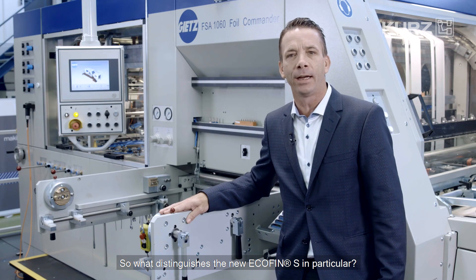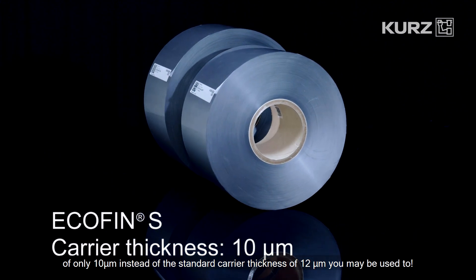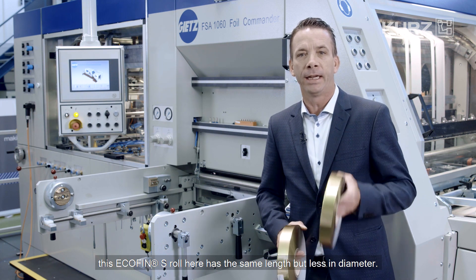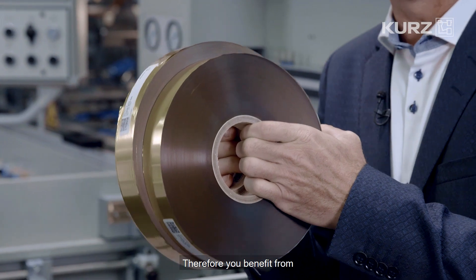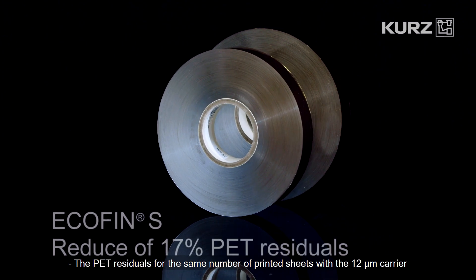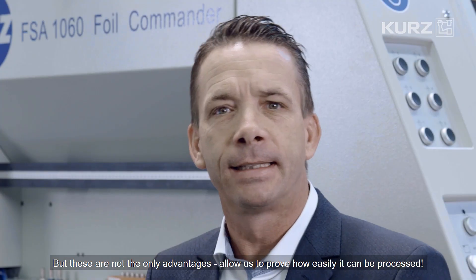What distinguishes the new Ecofin S in particular? This new hot stamping quality has an incredible carrier thickness of only 10 µm instead of the standard carrier thickness of 12 µm. You can clearly recognize the difference — this Ecofin S roll has the same length but less diameter. Therefore, you benefit from the run length, which can be significantly increased, meaning less roll changes are required per job. The PET residual for the same number of printed sheets with the 12 µm carrier can be reduced by around 17%.